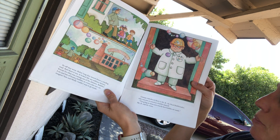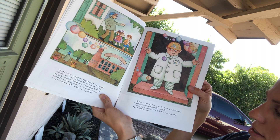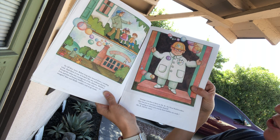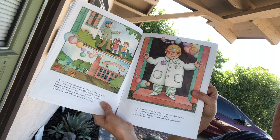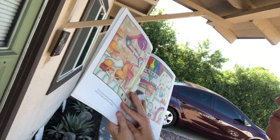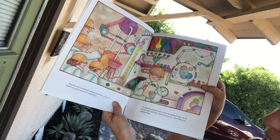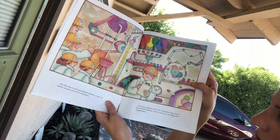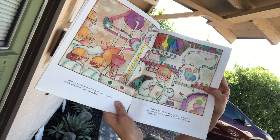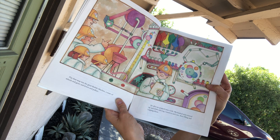Grandpa introduced them to Mr. B, the head bubble maker, who was just as round as a bubble himself. Well, I'm going to show you exactly how bubbles are made! Mr. B told the twins. The first stop was the great bubble machine — a maze of wheels and gears and levers and pulleys. Jar after jar popped onto a belt. Mechanical arms moved up and down, placing a wand in each one, then filling and capping them.